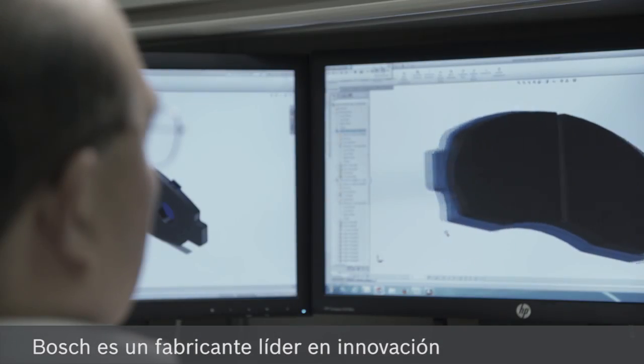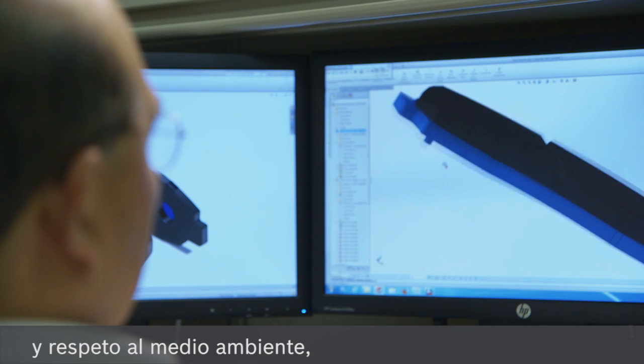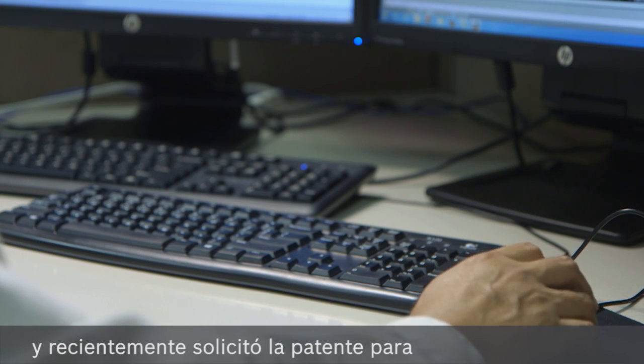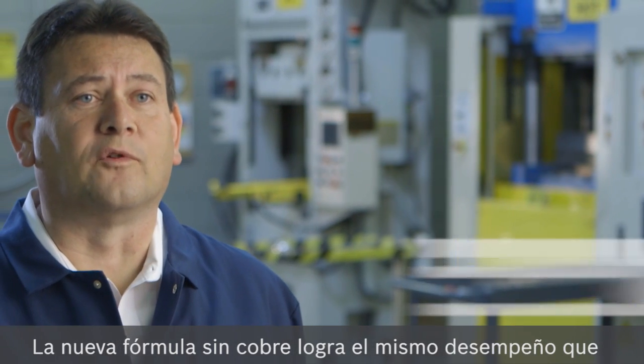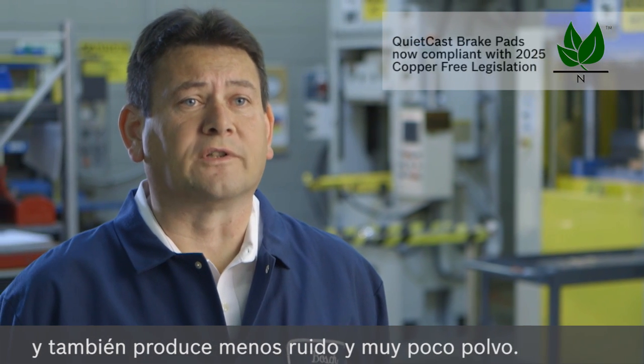Leading the way as an innovative and environmentally conscious manufacturer, Bosch has recently applied for a patent for its new copper-free formulation. The new copper-free matches the performance of our current high-performance product. It also gives us very low noise and very low wheel dust as well.